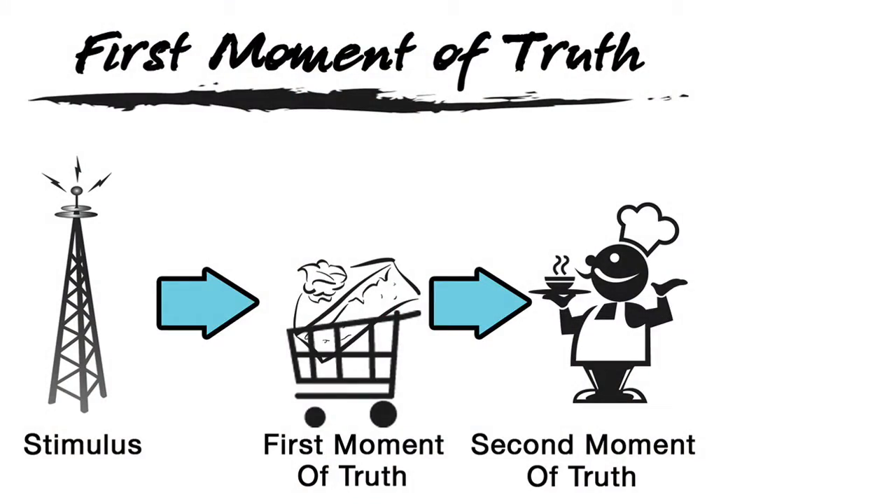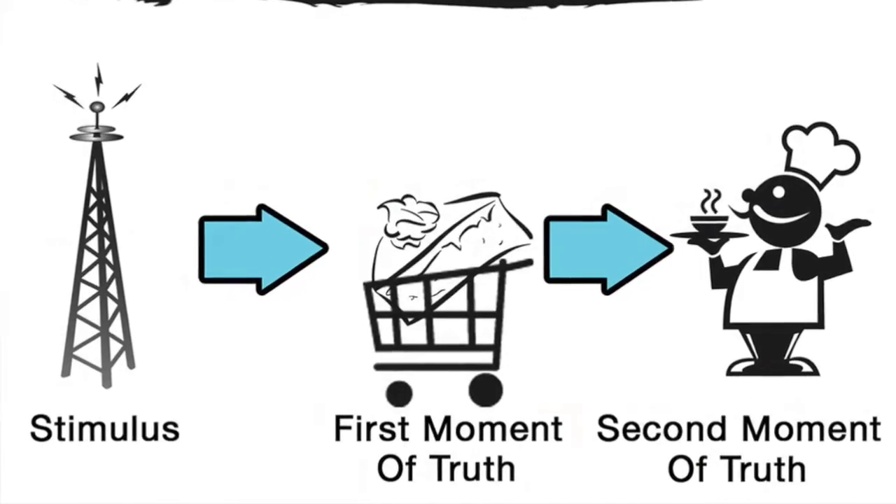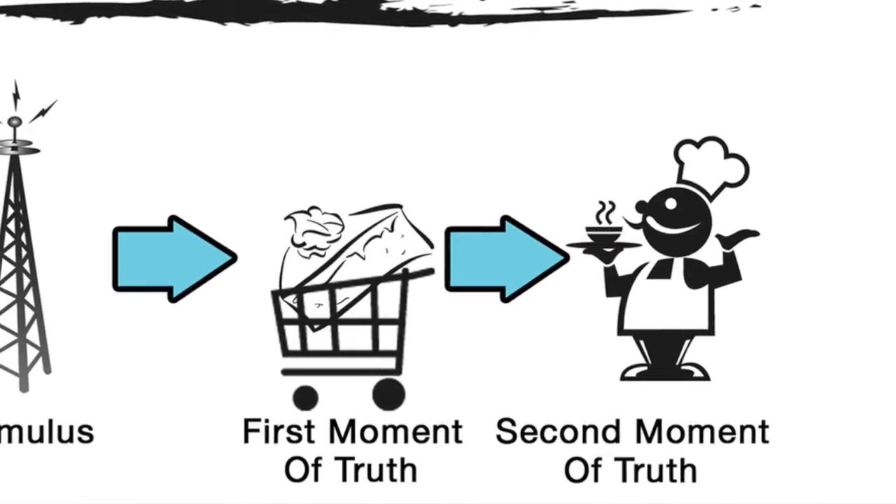Basically, what FMOT means is the first moment of truth, and there are several parts to this. Number one is the stimulus — say you see an ad on the TV or hear it on the radio, that is called a stimulus. Now you're interested in that product. The first moment of truth: there's seven seconds at stake when you walk up to the shelf at your grocery store — which product are you going to choose? And then the third moment of truth, of course, is you get home, you try the product, you like it, and you'll buy that item again.